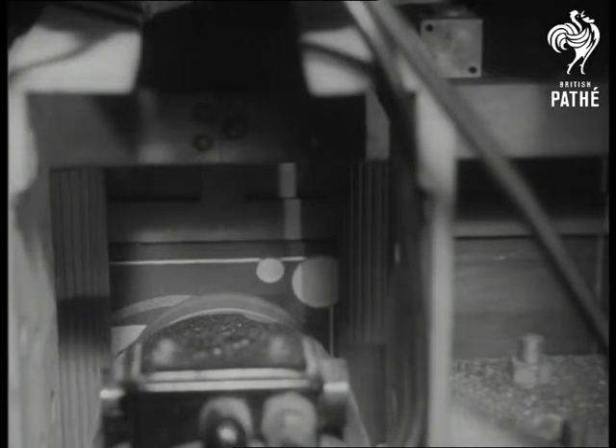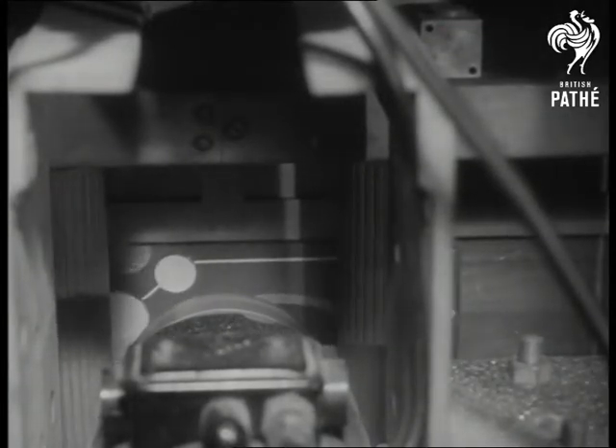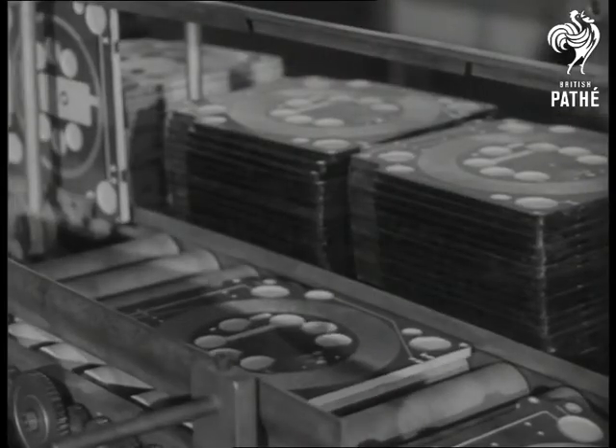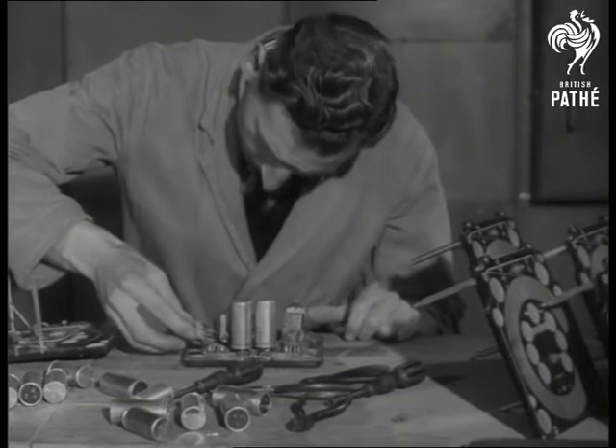Automatic control sees the job through from one end of the moving conveyor belt to the other. The machine even stops itself in cases of faulty construction of parts. Final assembly consists merely in mounting together the appropriate panels.